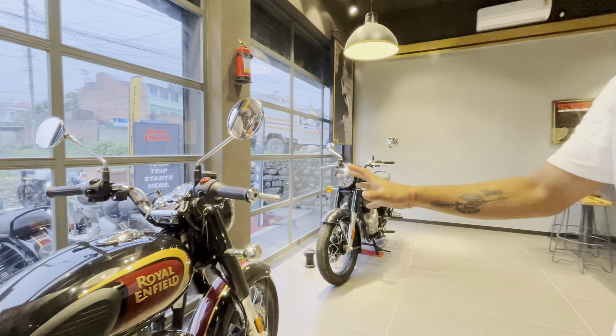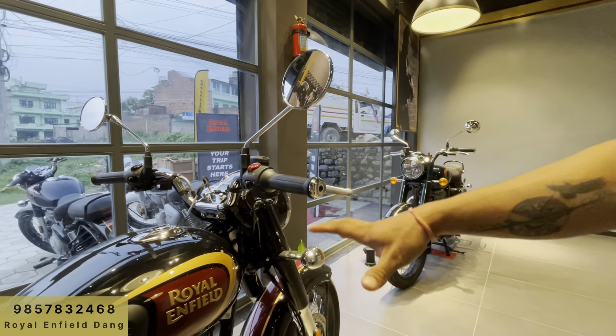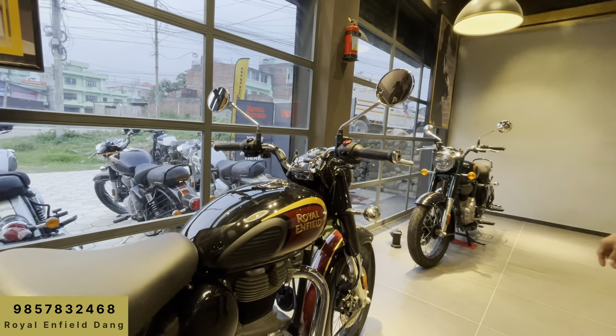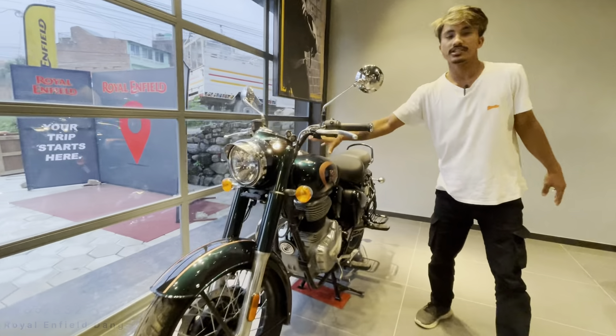I'm saying it's a classic 300cc model. What's the name of the model? It's called the Helicon Black. It's also called the Helicon Green. It's called 300cc.